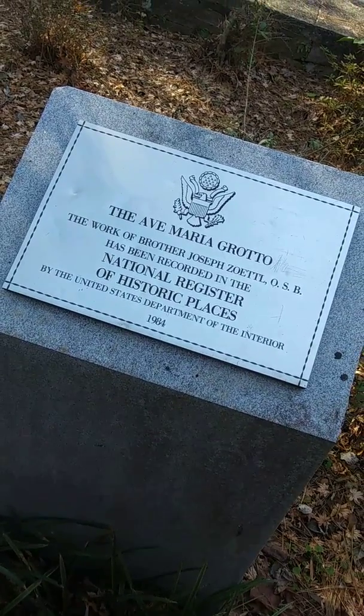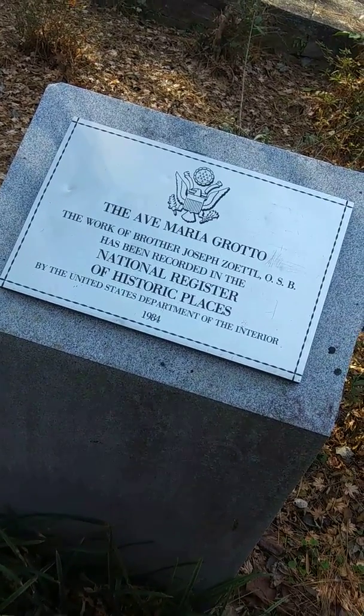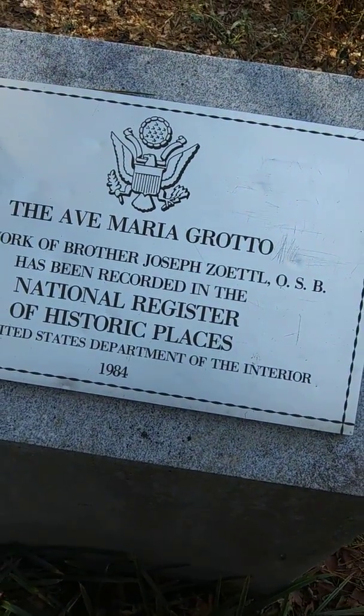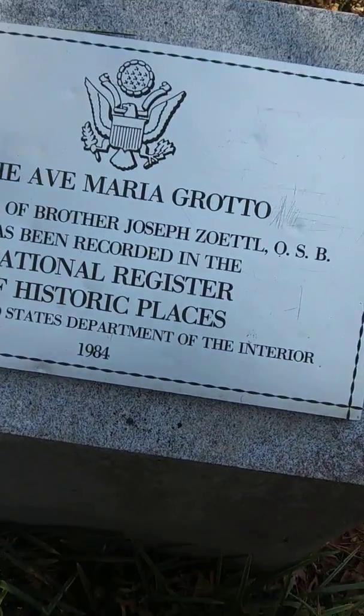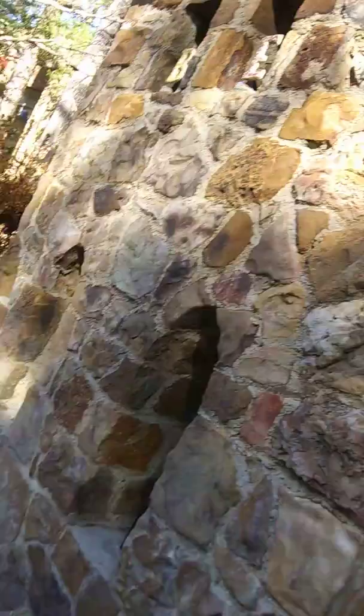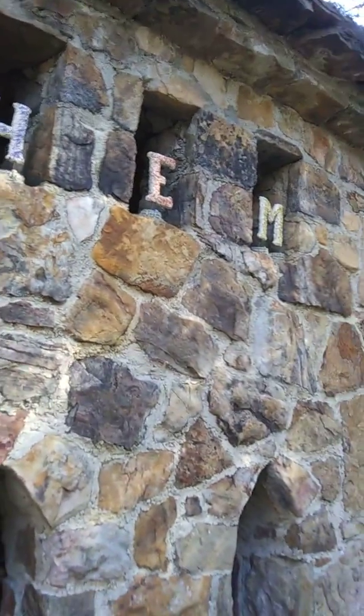We're at the Ave Maria Grotto. It is in Cullman, Alabama. As you can see, it's Brother Joseph — whatever that guy's last name is. He made a ton of small replicas of different religious locations of importance. That was his life's work.